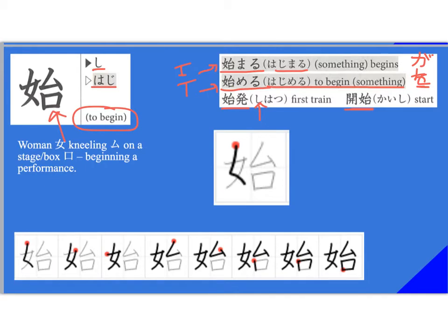We recognize the left radical as 'onna.' I also like to think of this katakana 'mu' shape as somebody kneeling — in this case, she's kneeling on a stage or a box, as with the beginning of a performance. Think of rakugo, which is a traditional Japanese art where somebody sits on a pillow and tells humorous stories. Stroke order: ichi, ni, san, shi, go, roku, shichi, hachi. I think that portion looks like a nose — so if you think of a nose on a face, it will help you not rotate it, which I see quite often.